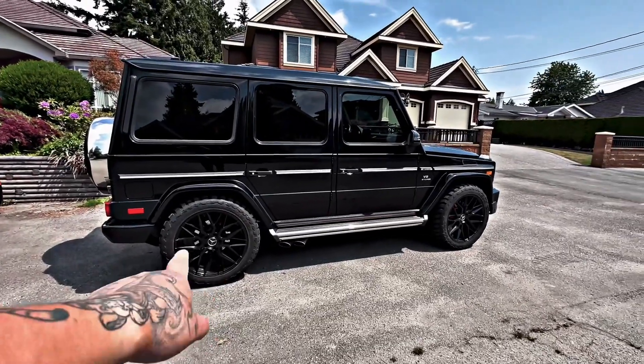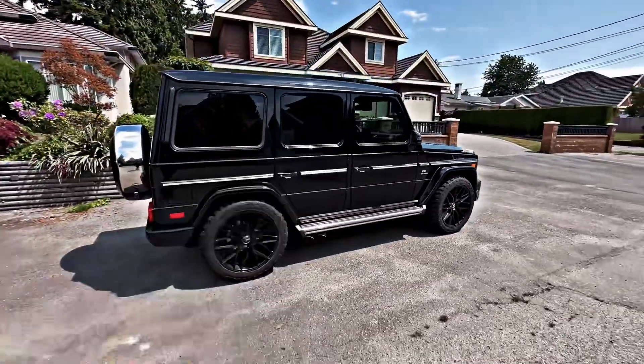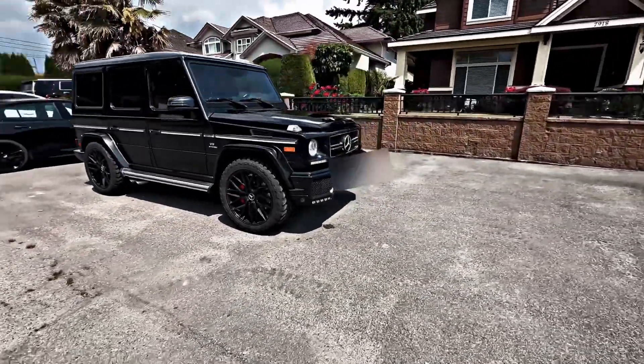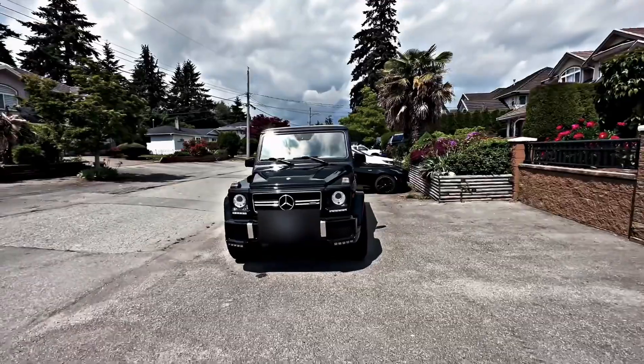This has special rims and tires. Very nice red brake calipers — I love the look on this, and the crazy limo tints. I just gave her a quick wash as well.